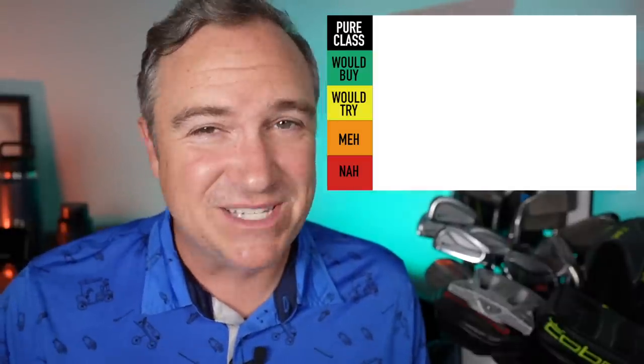Let's start off with Cobra. Cobra is a brand that is really starting to improve in terms of creativity, design, and materials they are experimenting with. I really loved the Rad Speedline and I really like what they were doing with their putter line using 3D printed materials. I am definitely putting them in the would buy category.